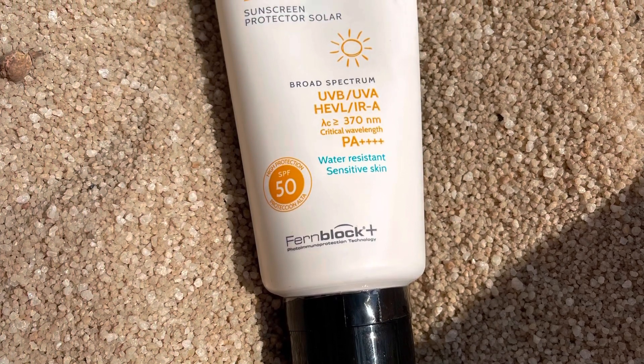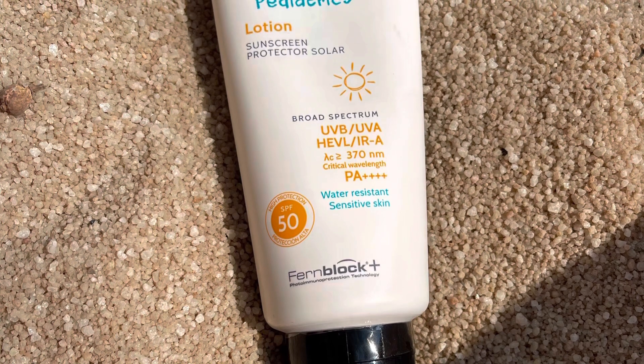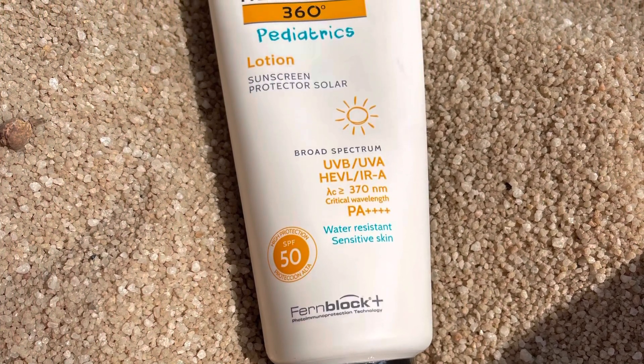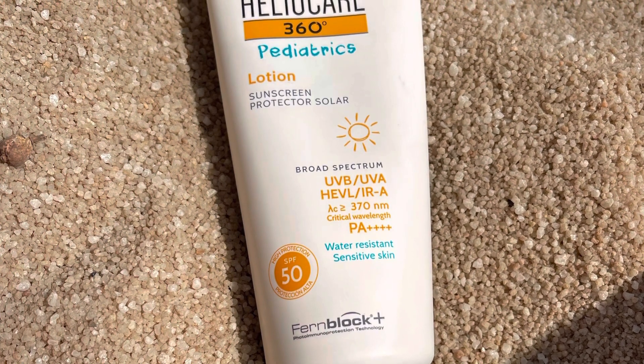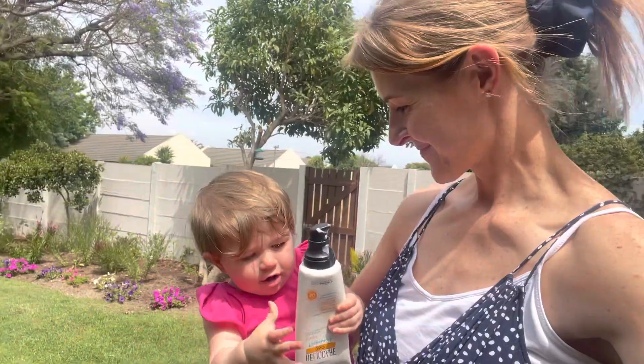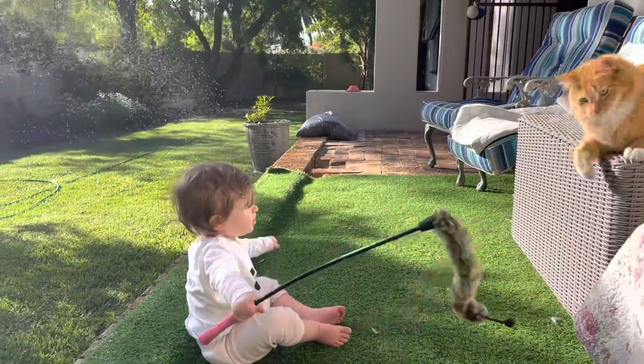I bought this Heliocare Pediatrics Lotion — it's a lightweight sunscreen that can be used on your face and your body. It's water resistant and a broad spectrum sunscreen, specifically for sensitive skins, so it can be used on babies as young as three months old. If you love the sun as much as we do, I'm sure you're going to love it as well.